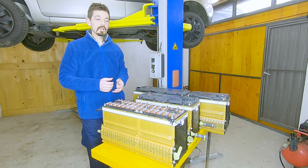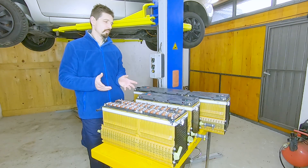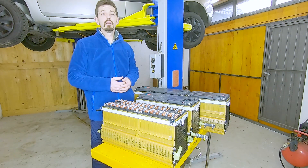Hello everyone and welcome to this review vlog. In today's episode I will be showing you what I've got here, and this is a total battery pack from Chevy Volt.